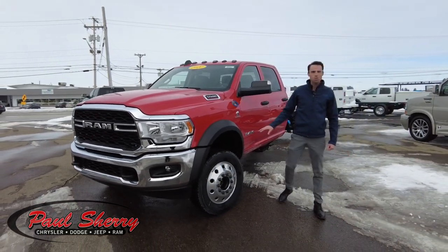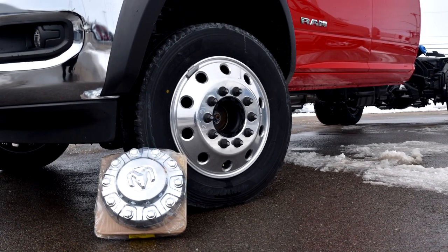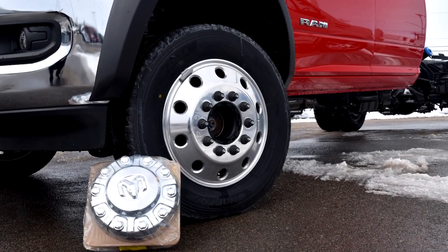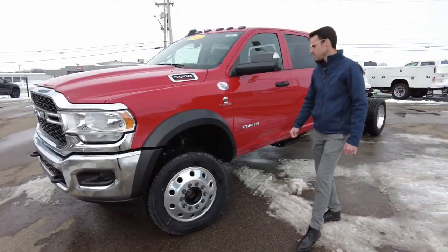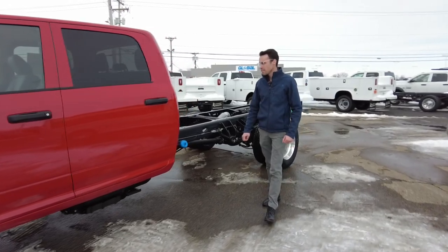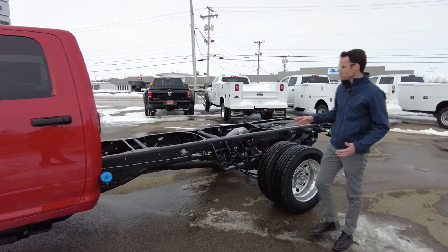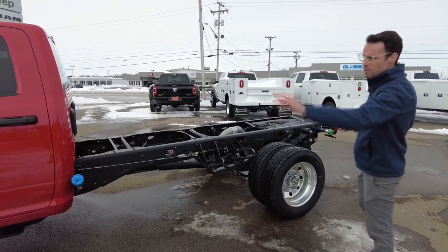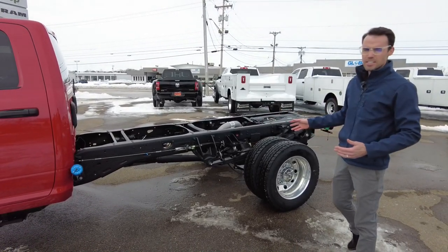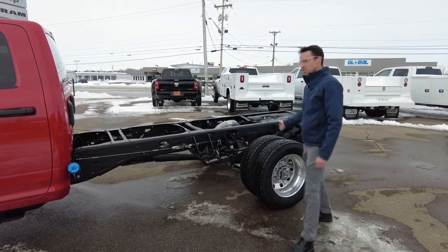Coming around the side, this is equipped with the optional polished aluminum 19 and a half inch wheels with commercial grade tires. Beautiful brilliant red paint job on this. This is a cab and chassis truck with a 197 inch wheelbase — axle to axle — and 84 inches from the back of the cab to the rear axle, which is that 84 CA spec.